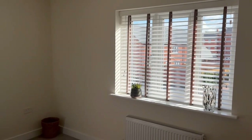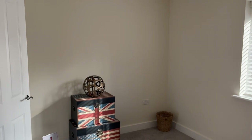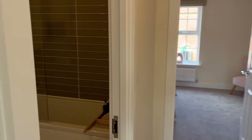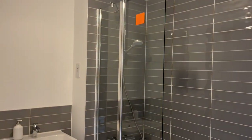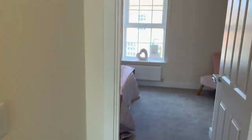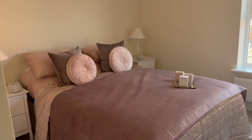They look out onto your rear garden. There's ample space over there to install wardrobes of your choice. Here we've got premium Porcelanosa tiles and a shower over bath, perfect for young kids as well.